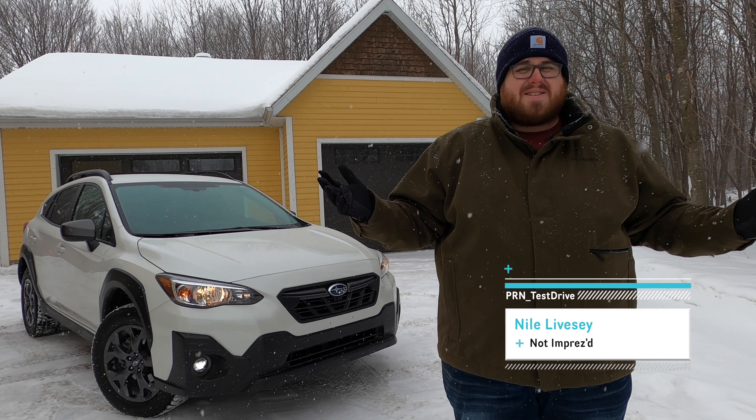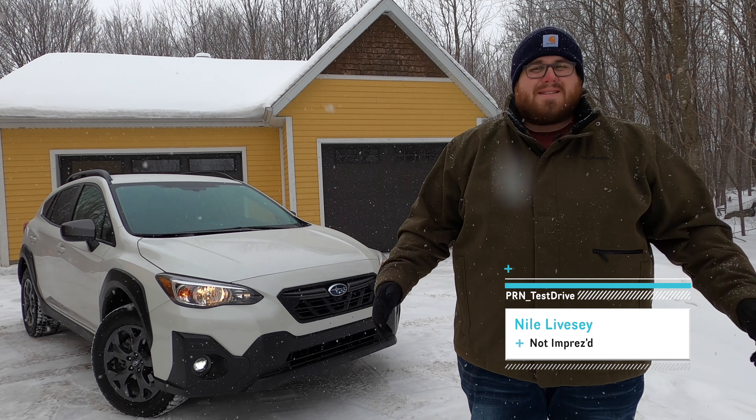Well, would you look at that? It's finally snowing here, and what better day to be testing a vehicle like this than with some snow?